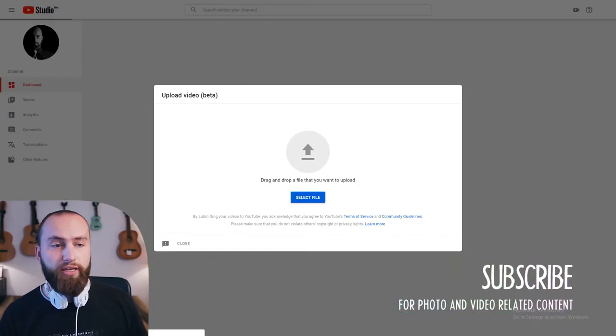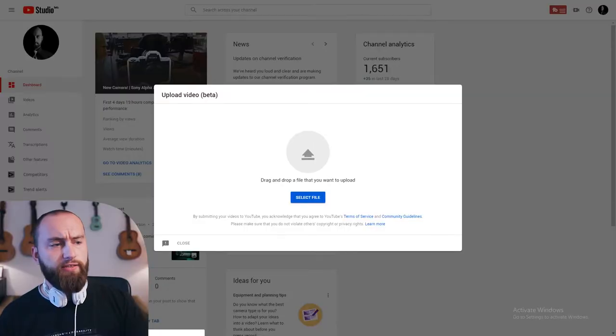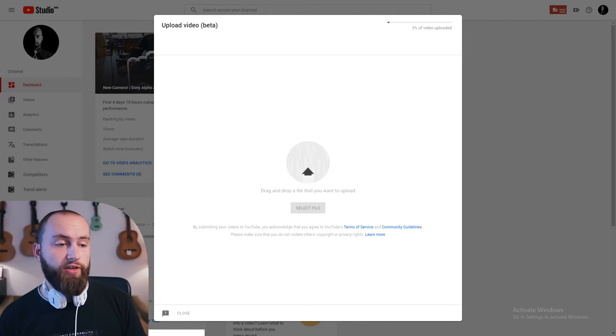It's still called the beta studio even though it's been around for quite a while. It takes me to the studio and I see just this little window — very neat, very tidy.